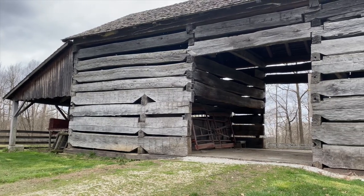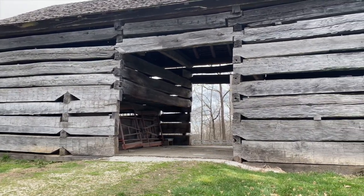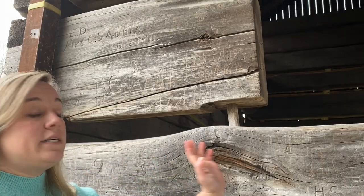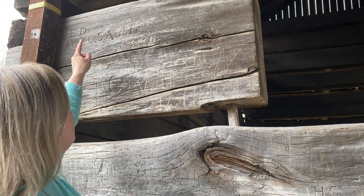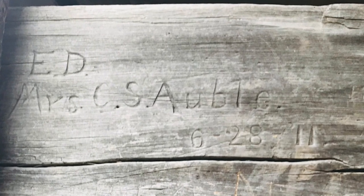The double pen barn in our Civil War journey area presents another interesting mystery. It was built in the early to mid 19th century in Bentonville, Indiana. And all along these timbers, people from the past have carved their names. But who were they? Here we see one carving: Mrs. C.S. Auble, 6/28/11. Who was she?